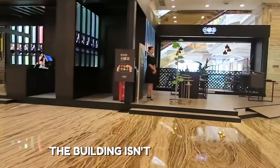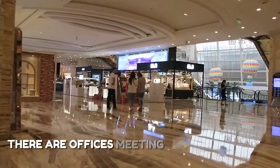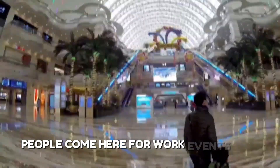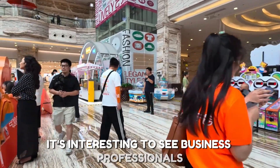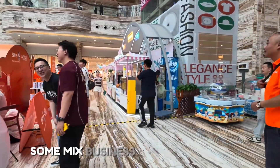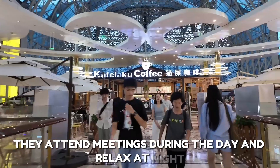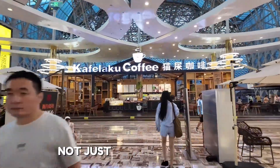The building isn't only for fun — it also has business centers. There are offices, meeting rooms, and event halls. People come here for work events and conferences. It's interesting to see business professionals walking near tourists and families. Some mix business and fun in one trip, attending meetings during the day and relaxing at night. The building supports all kinds of visitors, not just shoppers.